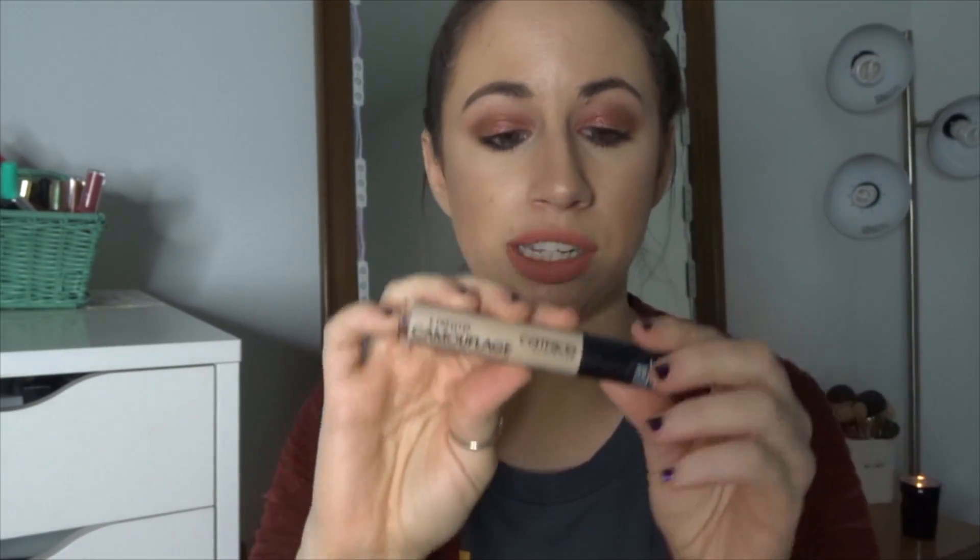Next is not something new in my collection at all, but I've been reaching for it the entire month. This is the Catrice Liquid Camouflage High Coverage Concealer. I've actually used a full one of these before and just recently repurchased it — it is so good. It really makes me want to try the foundation from this brand. I feel like Catrice is quickly becoming one of my favorite affordable brands. Let me know what your favorite products are from Catrice.